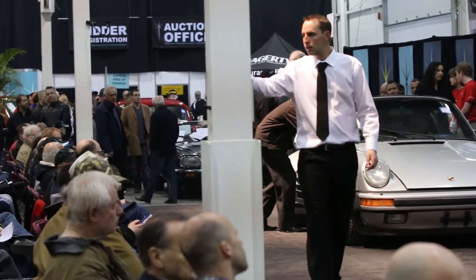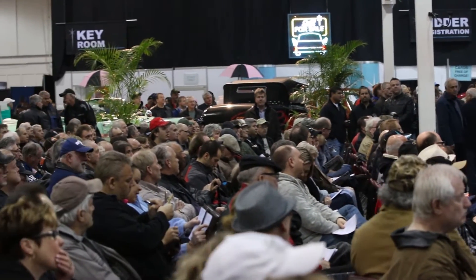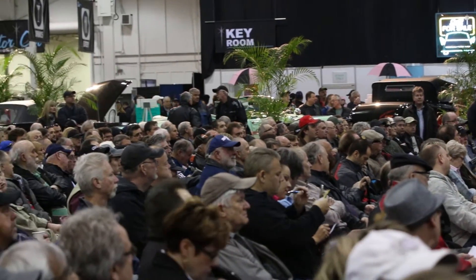There are literally thousands of people from all over Canada that come to this auction. I talked to some people from Alberta, some people from Quebec. They're all here enjoying the action at the auction — and let's see what happens. A lot of cars are going to sell here.